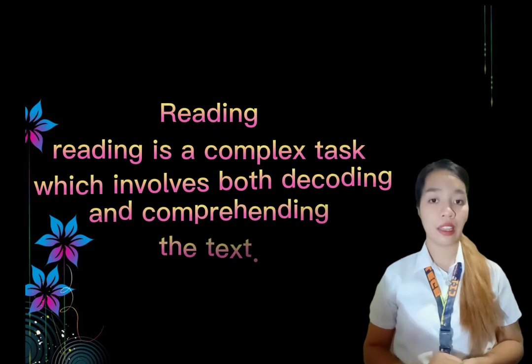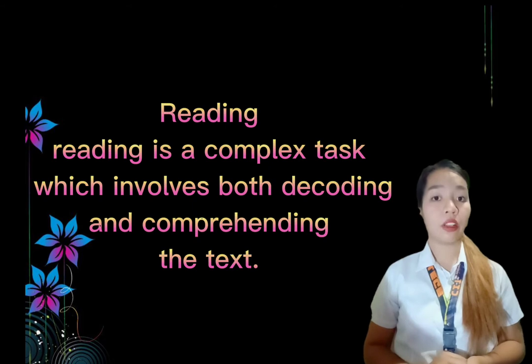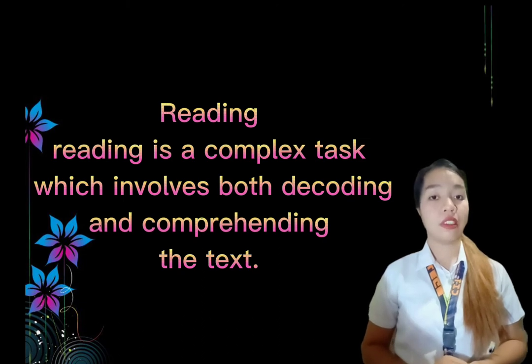First, what is reading? Reading is a complex task which involves both decoding and comprehending the text. So it means to be a good reader, you must be able to do both — the decoding and comprehending the text — without much thought or effort. They may use strategies to help them.